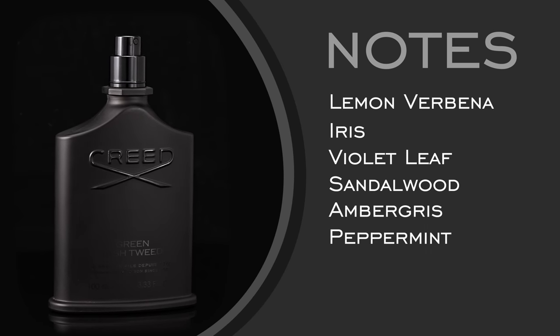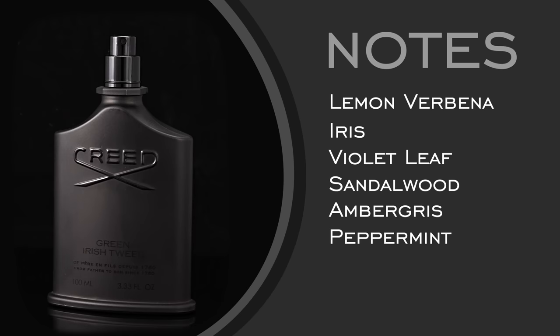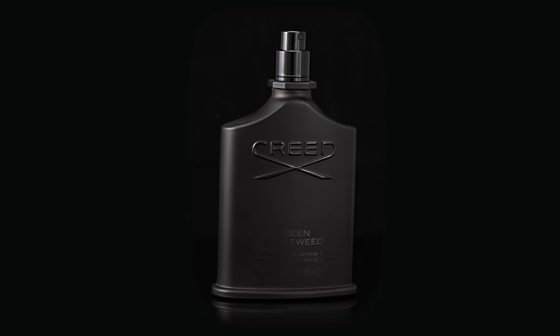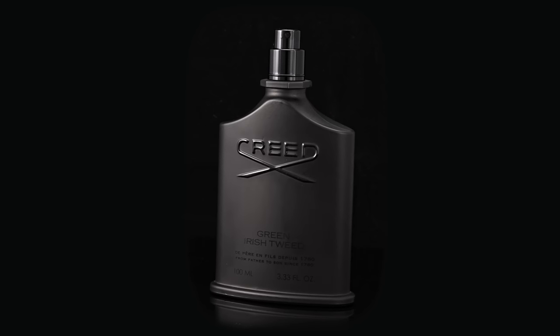Some of the defining notes here: lemon verbena, iris, violet leaf, sandalwood, and ambergris. I know this one is a little bit more pricey, but I truly think it's worth every penny — it smells so good. It's almost the little black dress equivalent for women — when you put it on, you just feel a million bucks. Confidence in a bottle. It's very rare for a fragrance to — now you're looking at almost 40 years old — still smell fresh, although maybe leaning slightly mature, still incredibly wearable even in 2022.